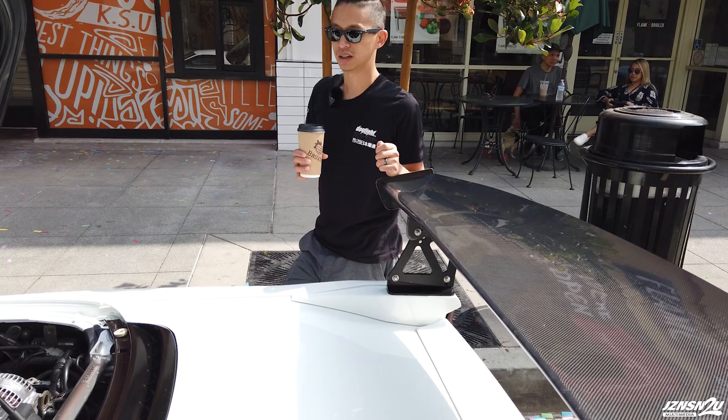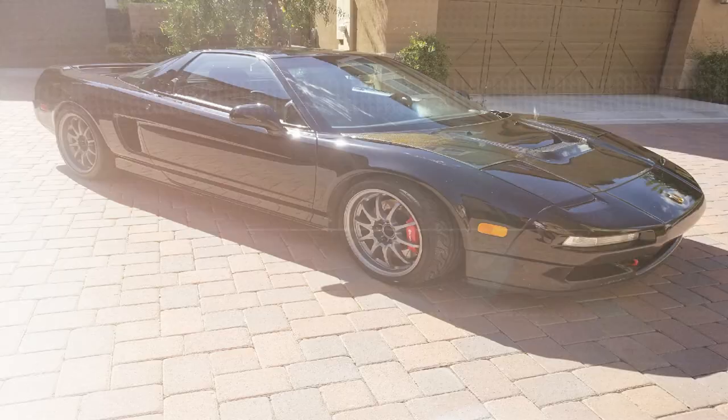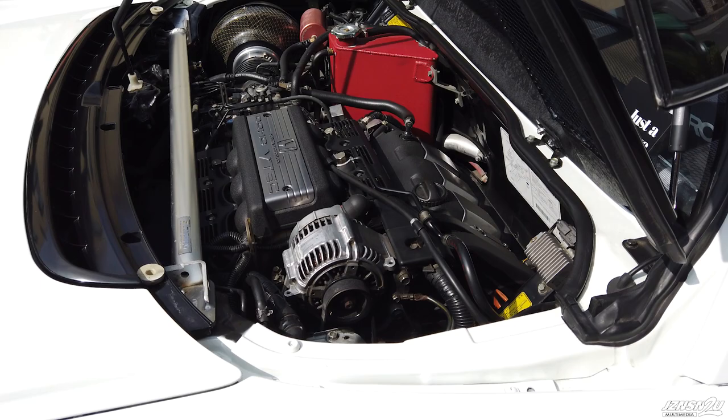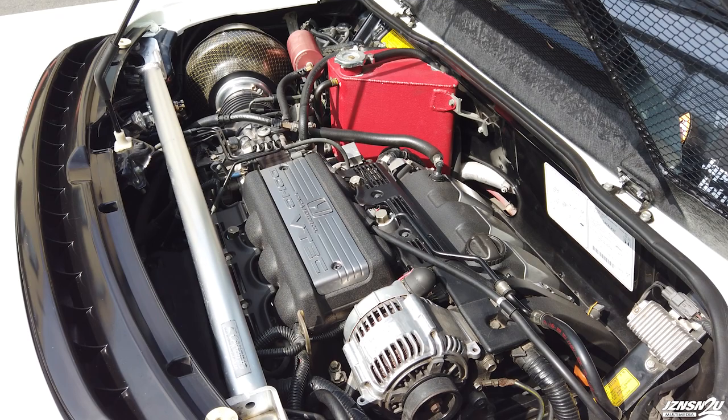I got it for just shy of $35,000 — clean title and clean miles. I got it at 110,000 miles and it currently only has 114,000, so in three years that's how much I've driven it. I've only taken it to a few track events so far.